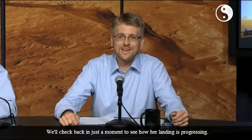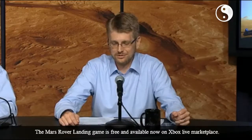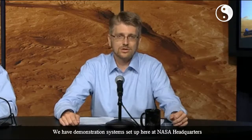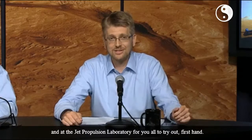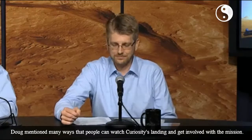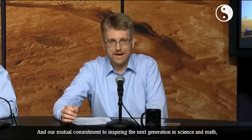The Mars Rover Landing game is free and available now on Xbox Live Marketplace. We have demonstration systems set up here at NASA Headquarters and at the Jet Propulsion Laboratory for you all to try it out firsthand. It's exciting, challenging, and a whole lot of fun. Doug mentioned many ways that people can watch Curiosity's landing and get involved with the mission.